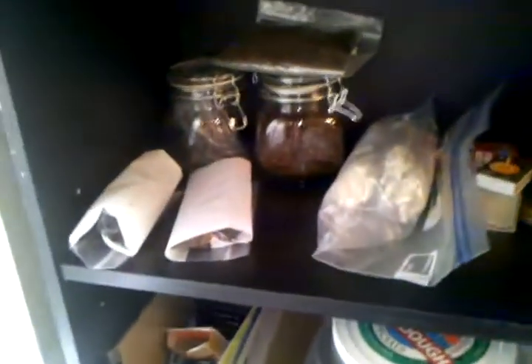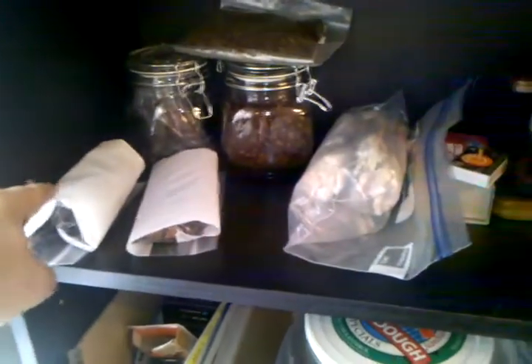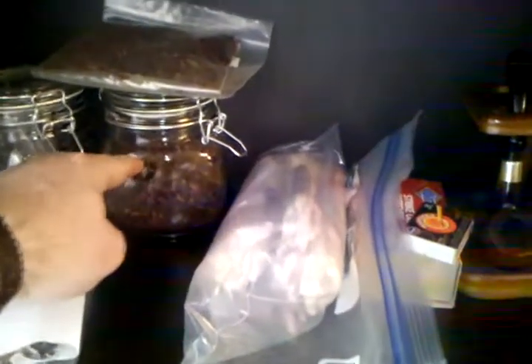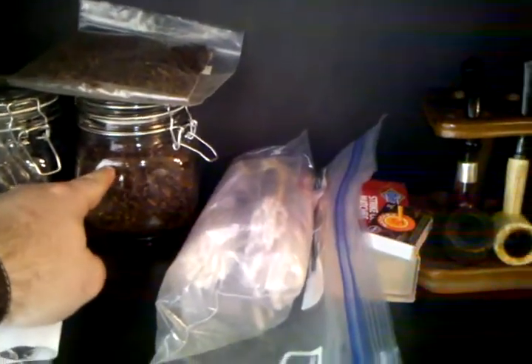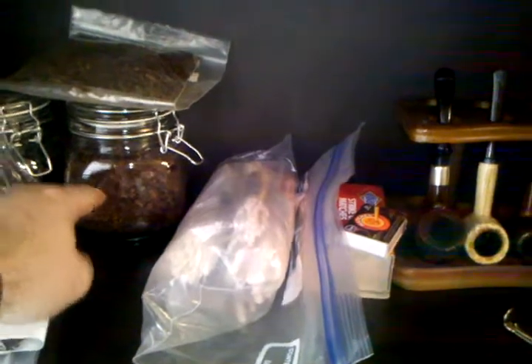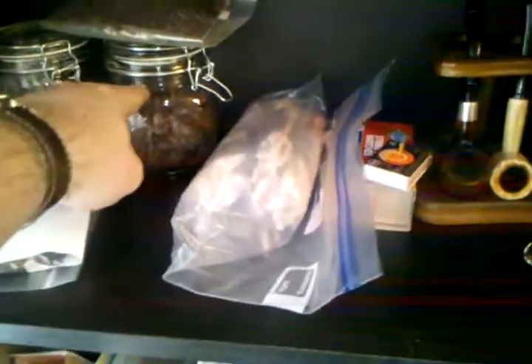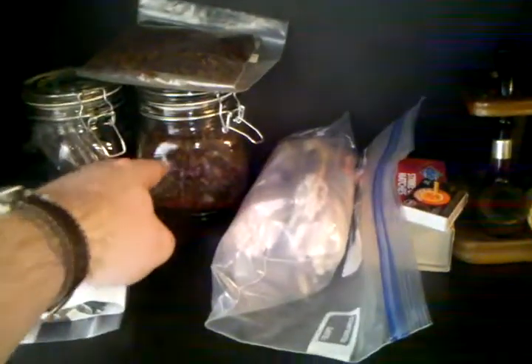Big box matches, little box matches. Over here are my tobaccos — there's the berries and cream, the Nutty Irishman, and this one right here. I've got a bunch of my vanilla house blend, and there's the rest of it that wouldn't fit in there.